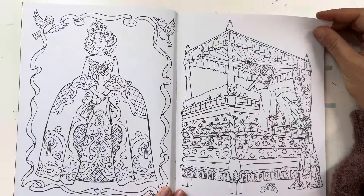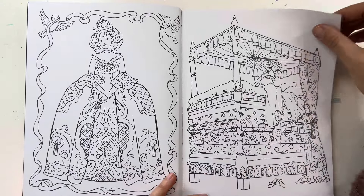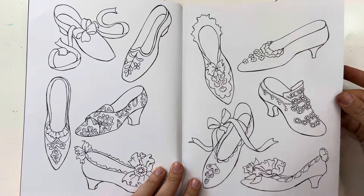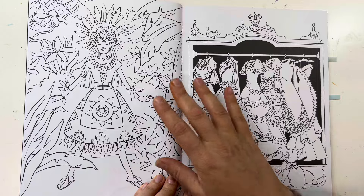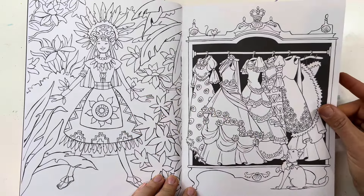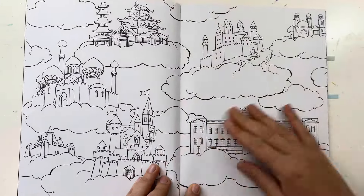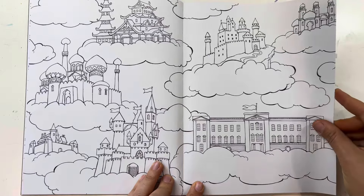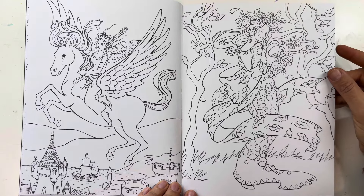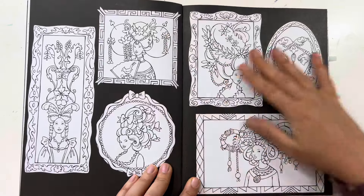This is the title page — beautiful. Here we have the first spread, a princess, and I believe this is the Princess and the Pea. We have some shoes. It looks Tahitian but it's a beautiful illustration. Here's a closet full of clothes, ball gowns, some castles in the sky and clouds.